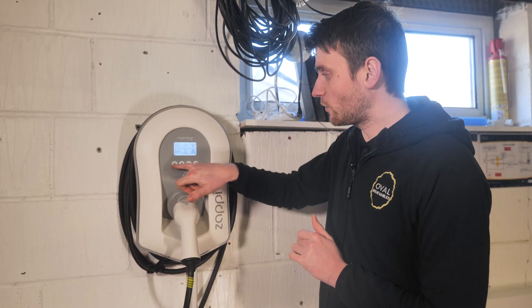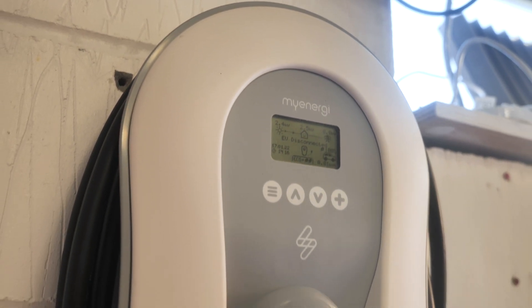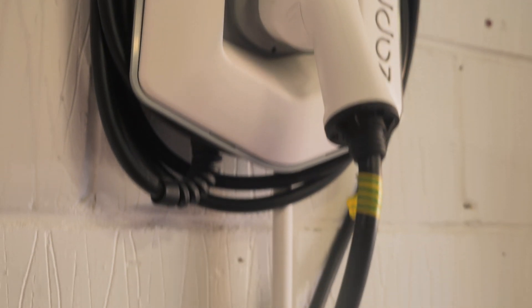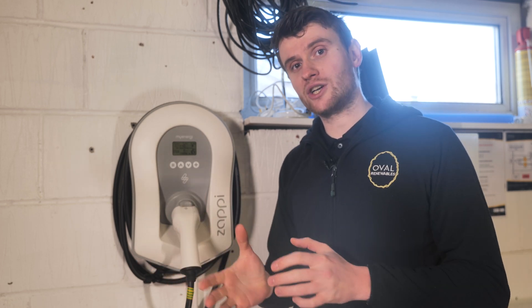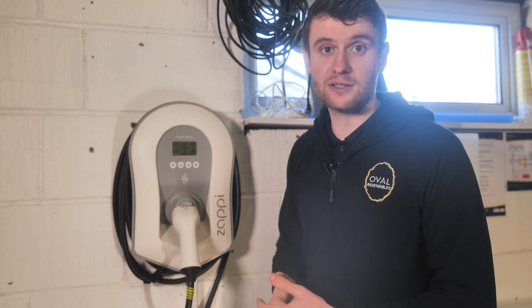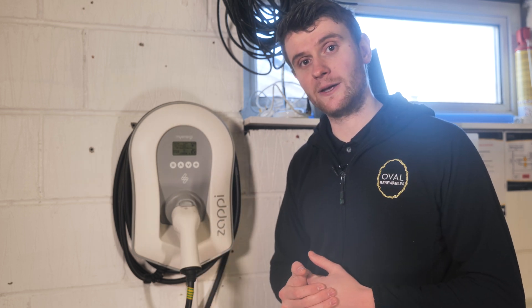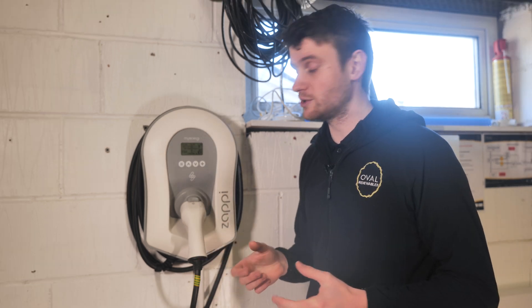We've got the buttons here — menu, up, down, and enter — so we can change a few things using these. We've also got a little leaf symbol, which means out of the last charge session, what percentage of that charge was done via green means — basically what percentage came from the solar PV. It's pretty cool to see how much of that charge you've actually self-produced.